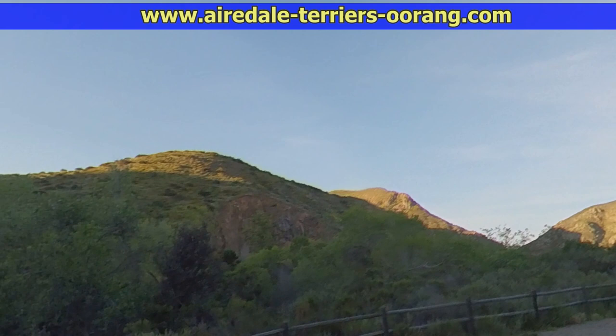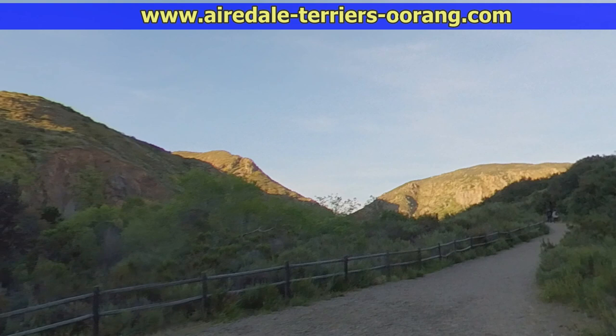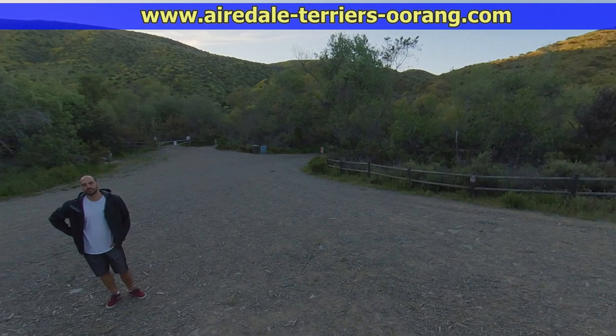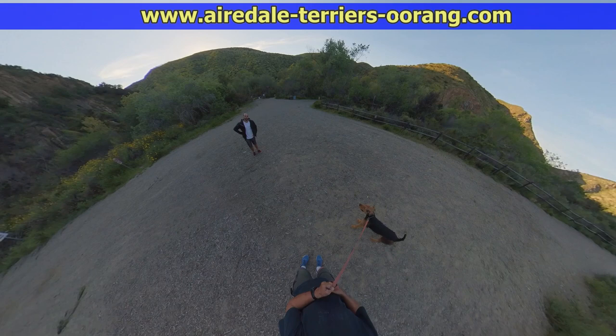Here you can see near the bottom the trail splits off. If you go straight, that goes towards the visitor center. But if you go this direction over here, that goes to the San Diego River right down through there. And then you could go up on the other side to Tierra Santa, which makes for a pretty good hike.